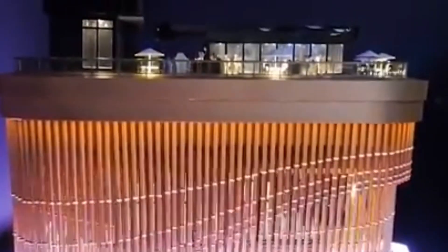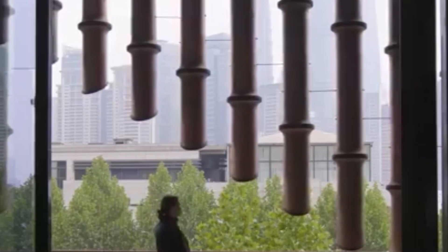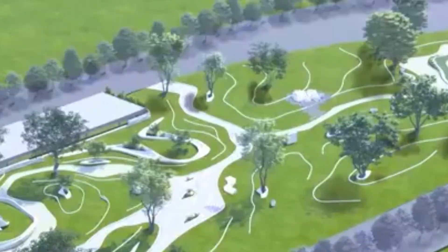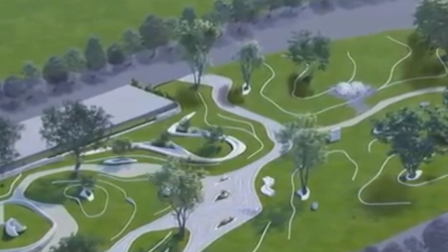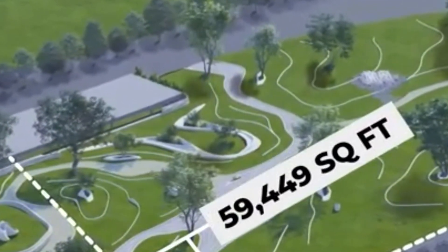China is also transforming how entire cities handle nature with something called sponge city landscaping. Instead of letting water run off into drains or flood streets, these cities are built to absorb and reuse rainwater naturally. They include rain gardens, green roofs, wetlands, sunken parks, and dense urban forests.